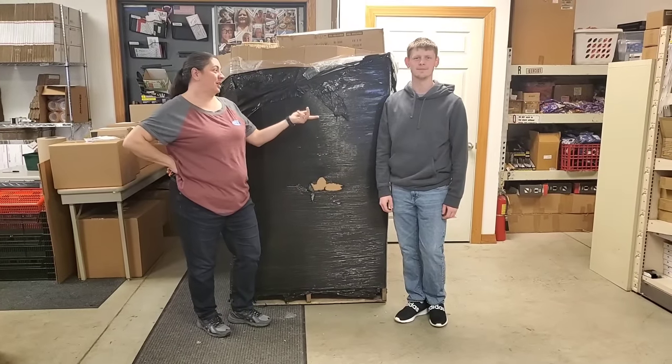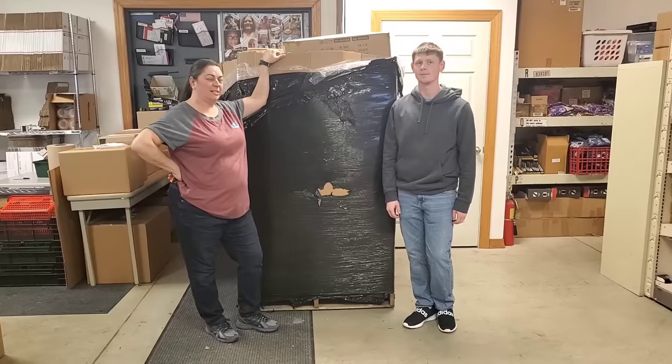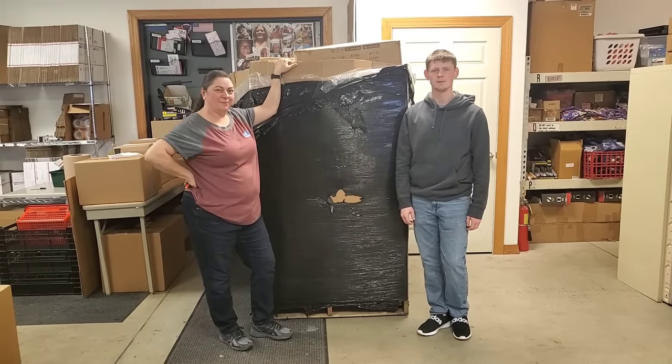Hey everybody, Heather from Hooked on Picking with James here to help me unload the pallet. We're going to tackle this huge pallet which has lots of randomness. So if you're looking for randomness, we've got it in this pallet. Let's go in and box it.